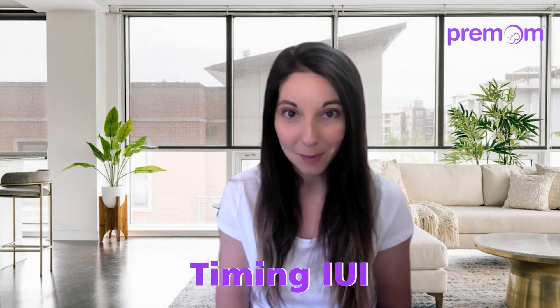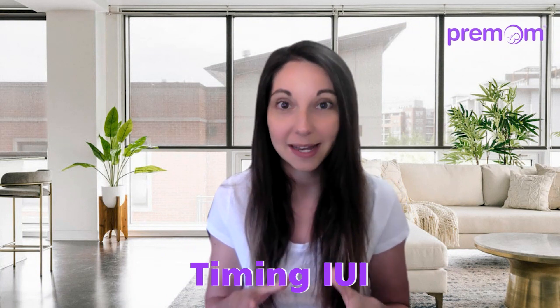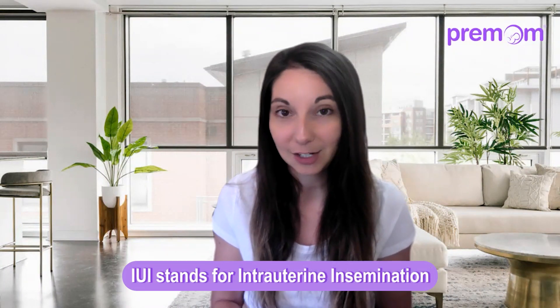Today's topic: IUI and timing. So when do we time an IUI? First of all, what is an IUI? IUI stands for intrauterine insemination.